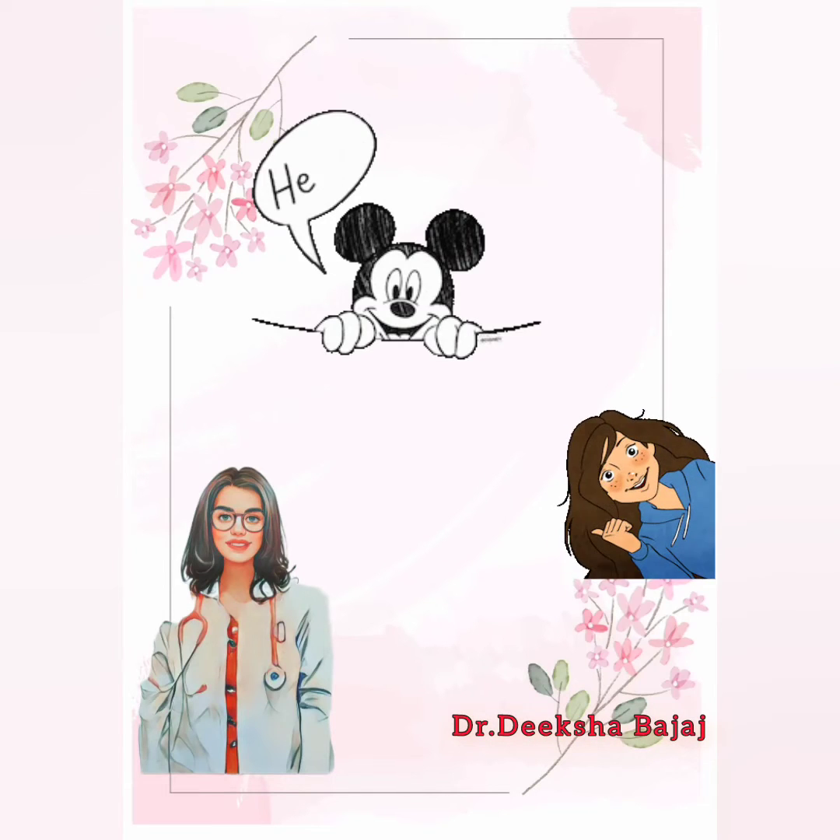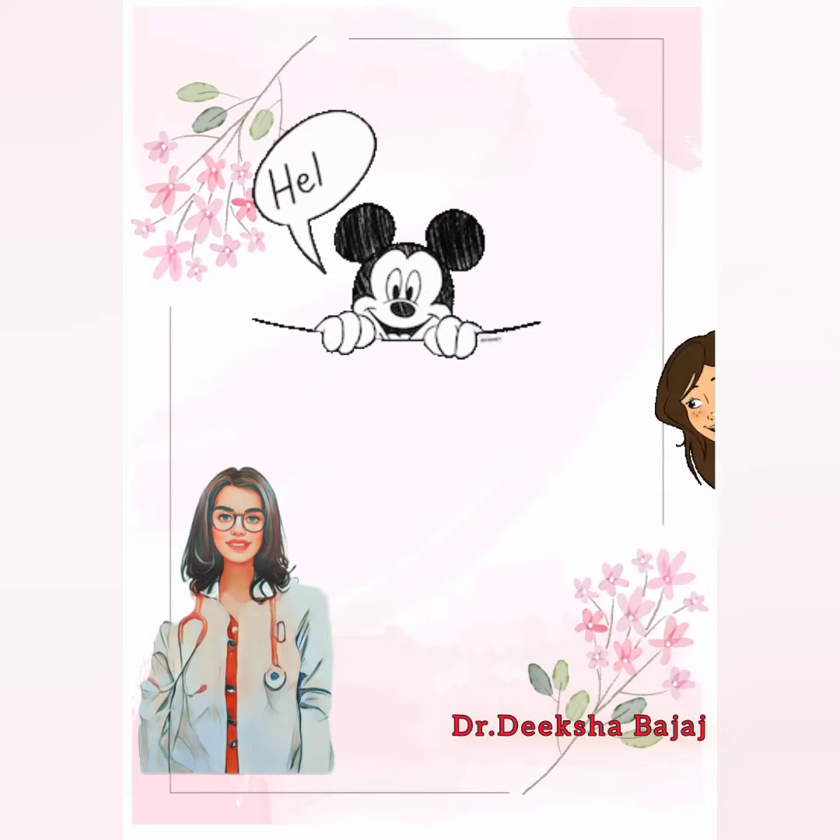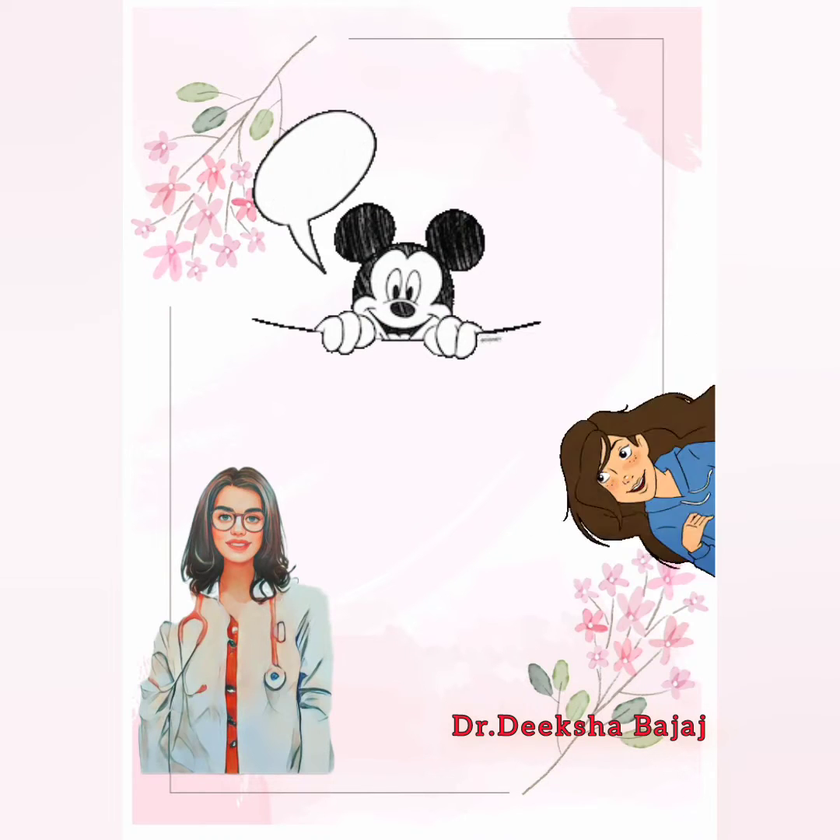Hello everyone, myself Dr. Diksha. This video is a continuation of the previous one on how to apply for the AMC MCQ exam.